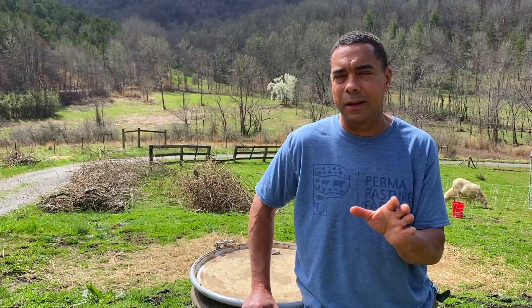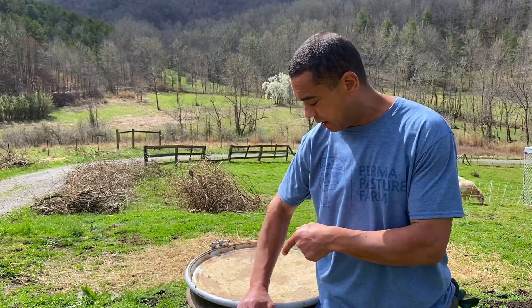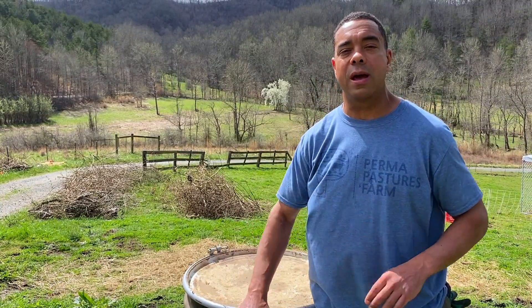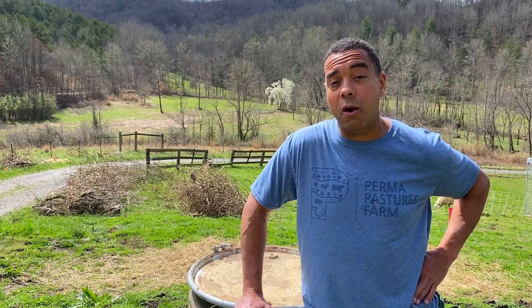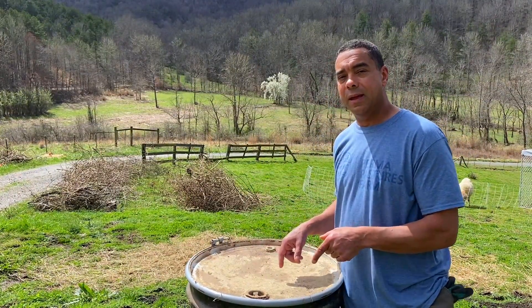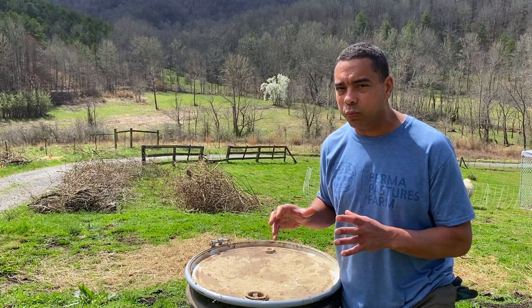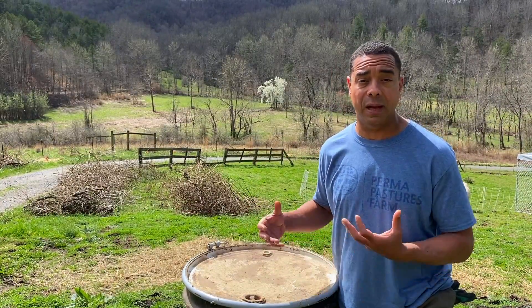We're going to burn that stuff — not exactly the method of choice on a permaculture farm, but today we're going to make an exception. Because at the same time we're doing that, we're going to use this barrel here that the previous owners decided to leave for us, and we're going to make some biochar out of it.